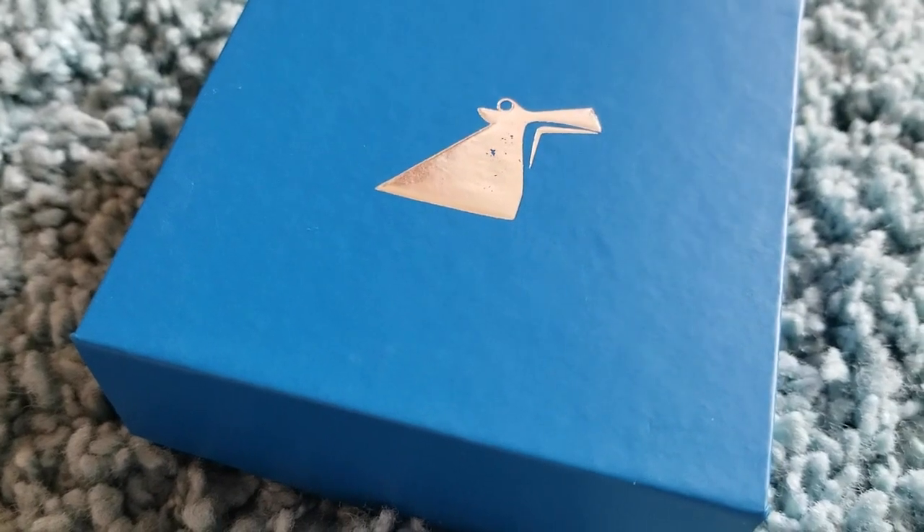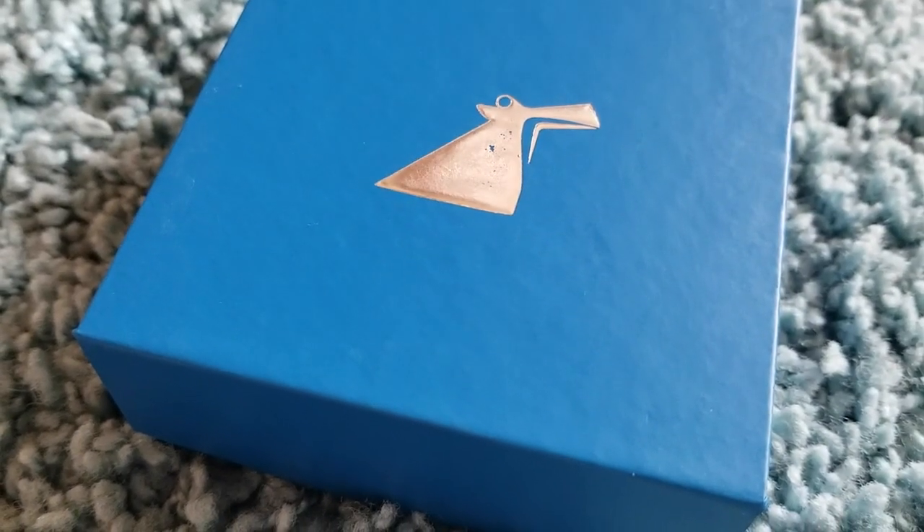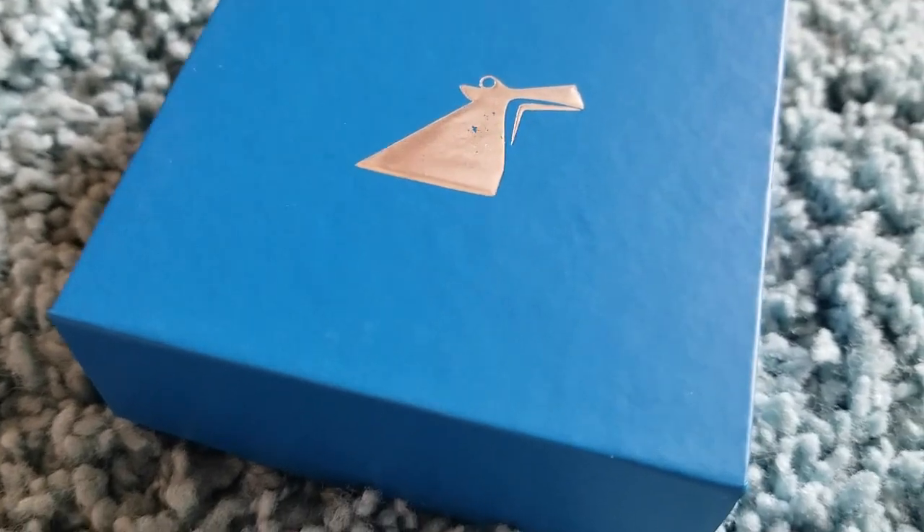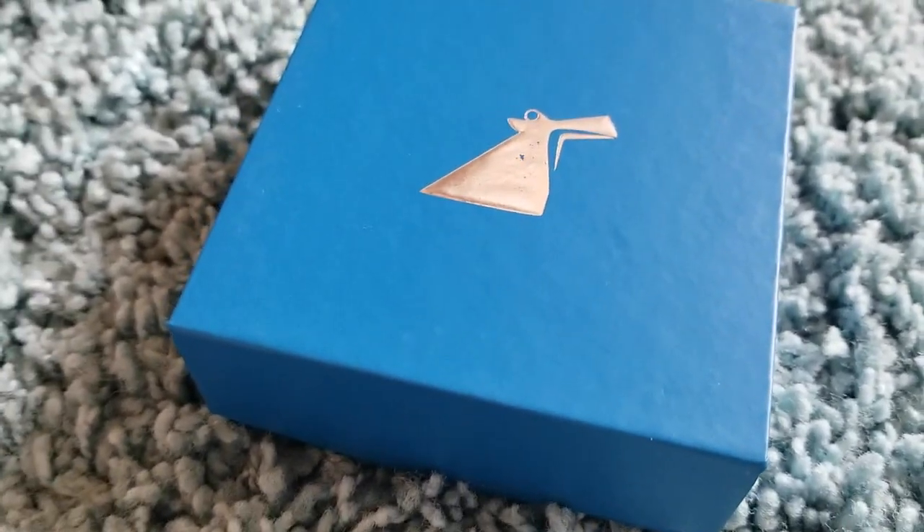Hey guys, it's Carrie Lynn here for SheSaved.com, and I'm super excited to share with you that we have partnered with our friends from Carnival Cruise Lines to share with you this new merchandise from them.